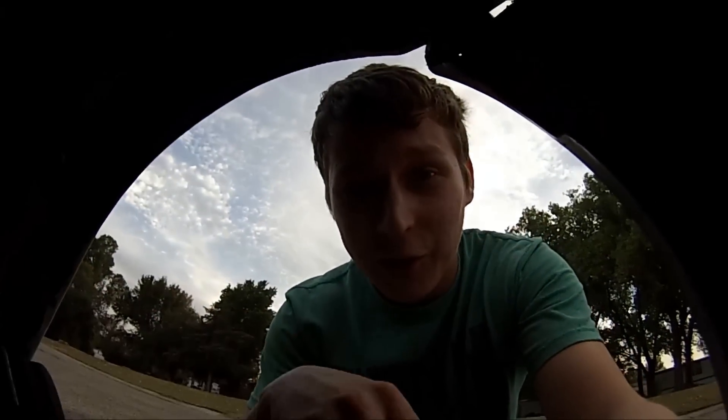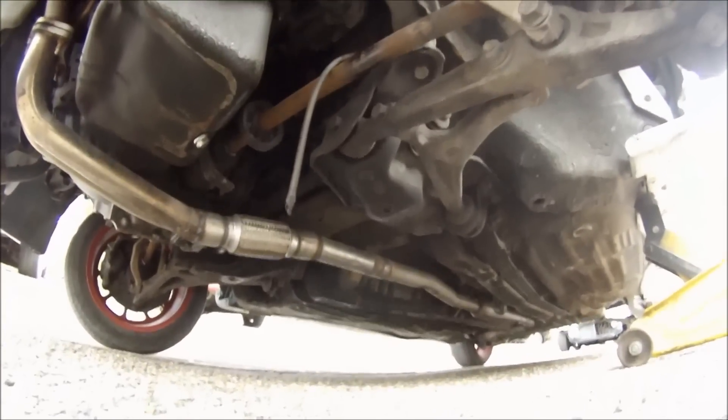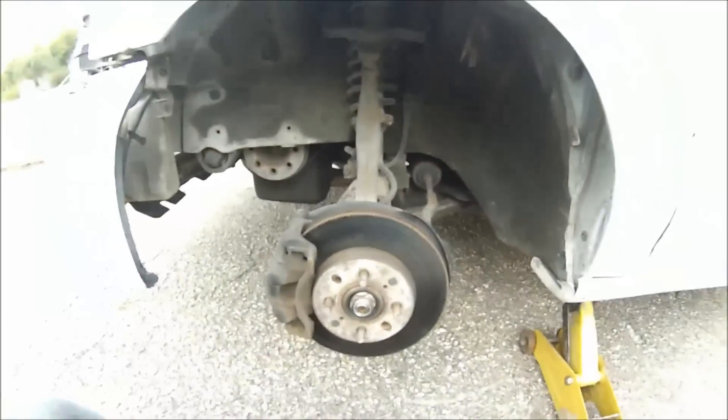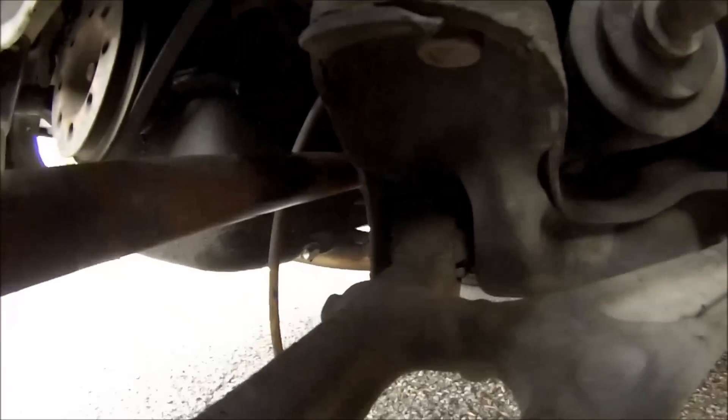Hey everybody — so I was inspecting the car and found something. Here's the video of what I found. Looks like I've got my work cut out for me. It's not anything really big or special, but it's still work. So I was inspecting my car and — that is not good. Looks like I've got some suspension work I need to do. Fun fun.